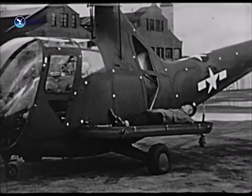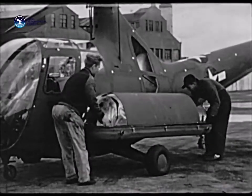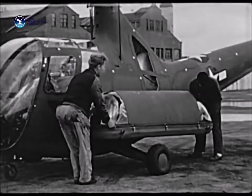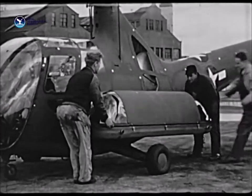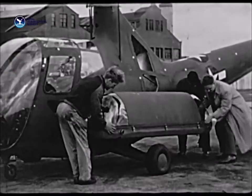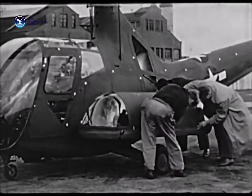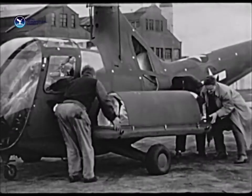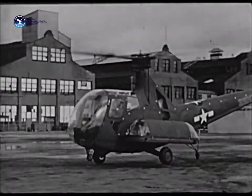In addition to the hoist, rescue litters for ambulance and emergency service have been developed. With these, it is possible to evacuate the injured and carry them gently and quickly direct to adequate medical care.